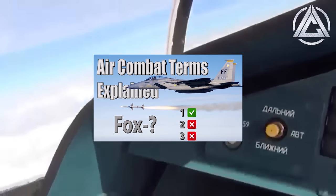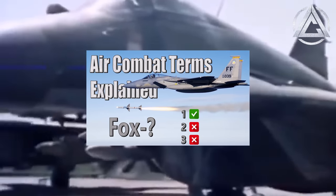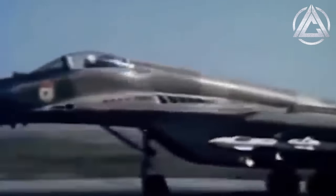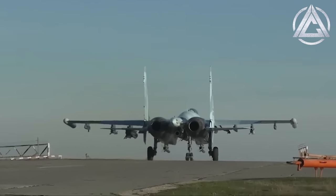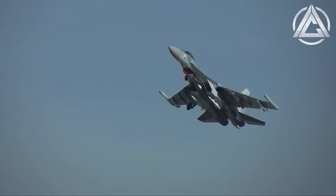In one of our channel's more popular videos, we discussed NATO's brevity codes used by many of their countries' air forces to succinctly give information like aircraft types and locations, weapons, and overall pictures of the battlefield. Today's topic is sort of along those lines as well, and that is NATO's reporting names for Russian and Chinese military aircraft.